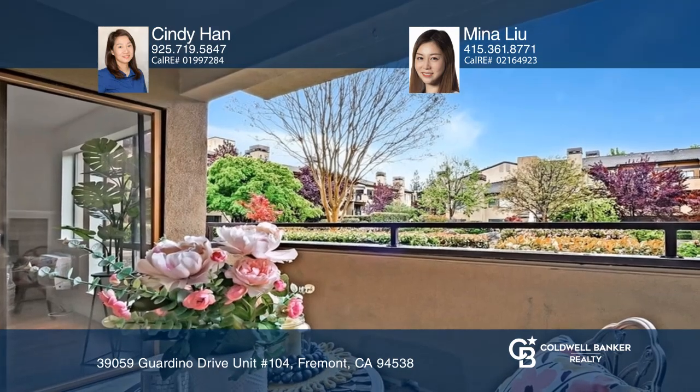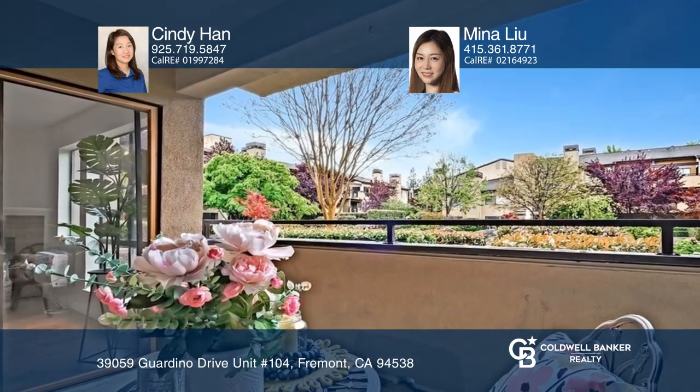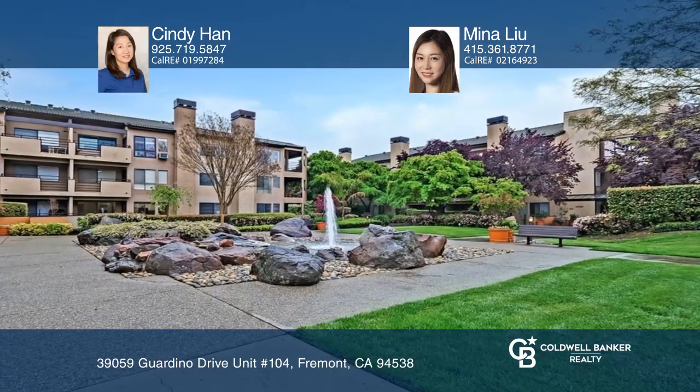an in-unit full-size washer and dryer, and a large private patio. There's an assigned parking space underground with extra storage.